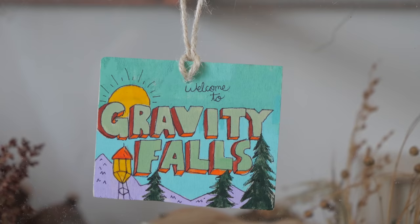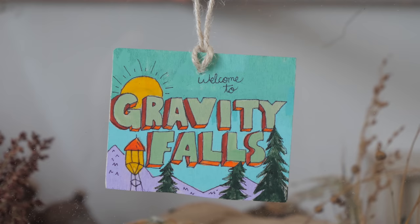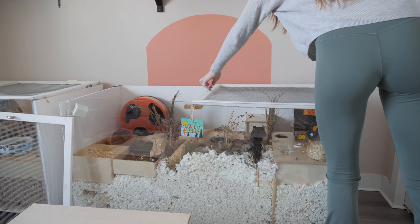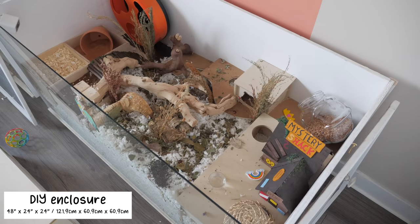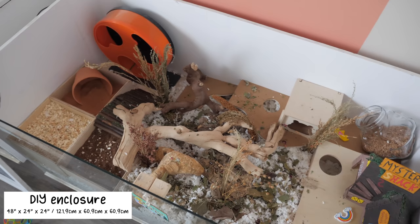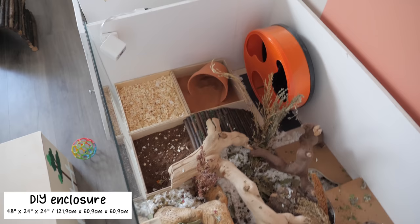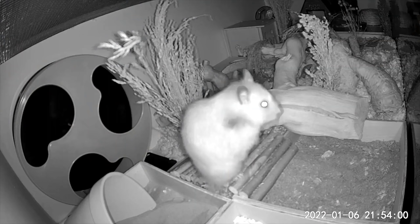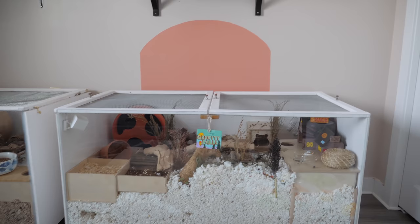Beside Dipper's enclosure we have Mabel's enclosure, which is essentially a duplicate of Dipper's — also 1,152 square inches of floor space. I also have to show you the Gravity Falls sign I made, because if you didn't notice, that's the inspiration for my hamsters' names. Each of the enclosures has its own Wyze V3 security camera; I have a lot of anxiety about my hamsters and this basically eliminates that.